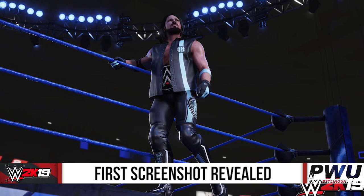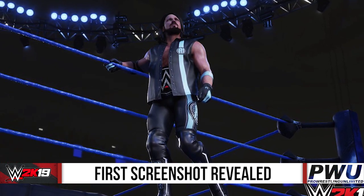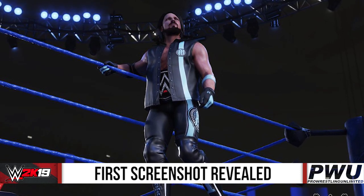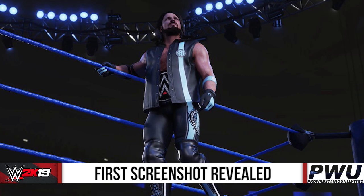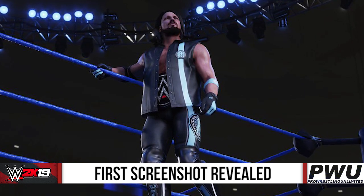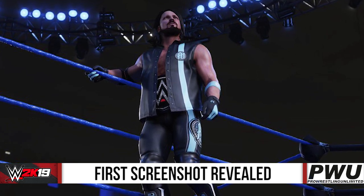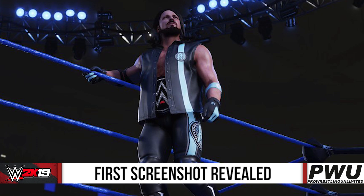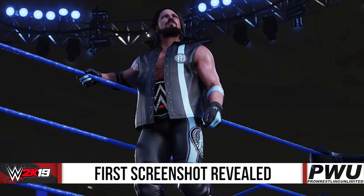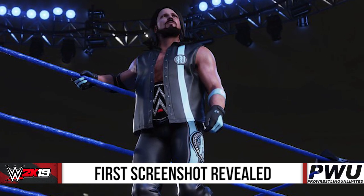Let me know your thoughts in the comments below on the first screenshot for WWE 2K19. From this one shot it doesn't look a lot different. One thing I do want to point out is look at the title under AJ's vest. We have seen in many previous WWE video games that when a wrestler is wearing a title under a vest or a jacket there's a lot of issues with that. But this one does look like the whole belt is under the jacket with nothing clipping through.